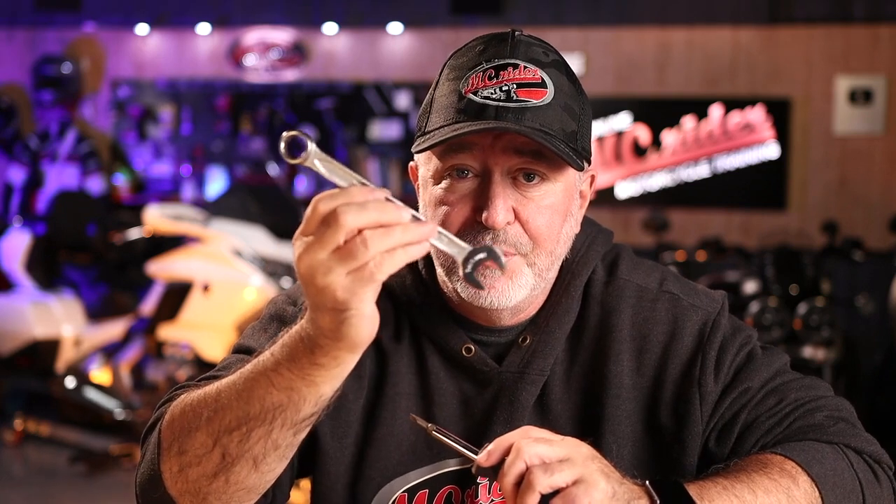Does this make the Goldwing with the DCT a bad motorcycle? Here is how I look at motorcycles. A wrench is very good at turning bolts — get the right wrench on the right bolt, a little bit of elbow grease, you can turn just about any bolt. A screwdriver is horrible at turning bolts, but really good at turning a screw. Get the right screw and the right bit, you can turn just about any screw. Good for bolts, good for screws. You get the point? Motorcycles are the same way.